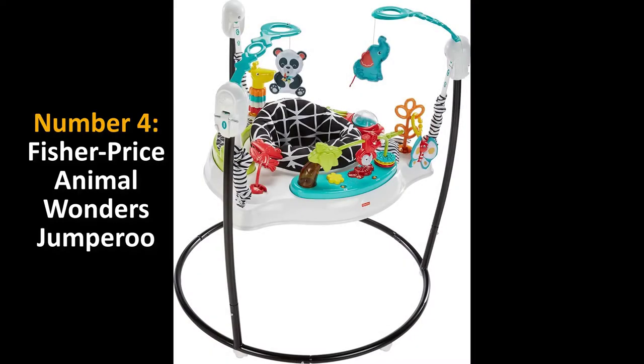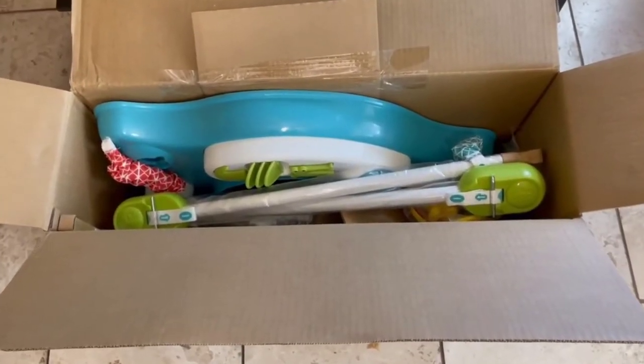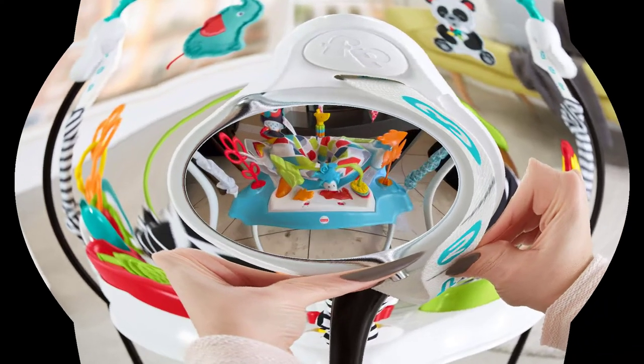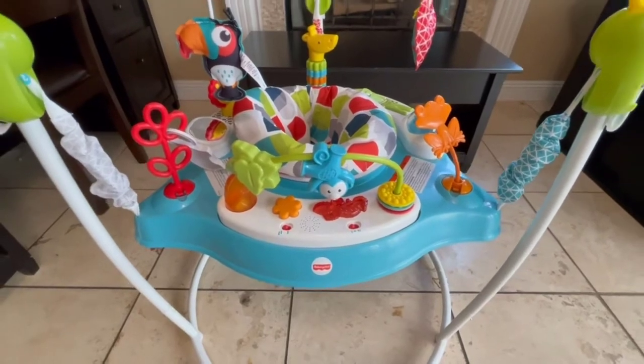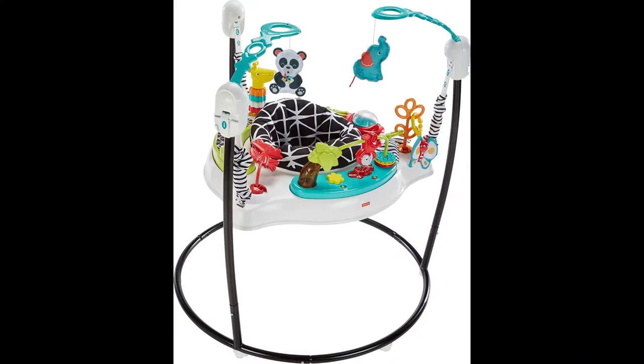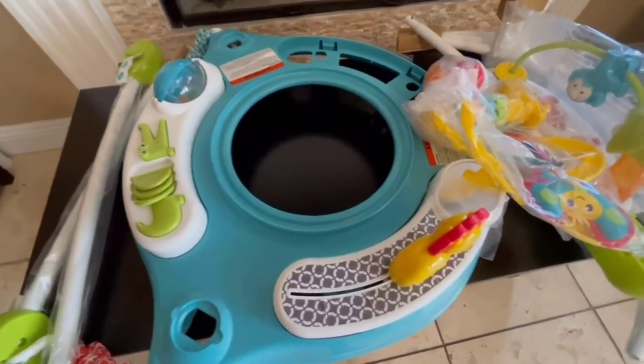Number four: Animal Wonders Jumperoo. Color: white. Material: plastic. Brand: Fisher-Price. Age range: infant. Item dimensions: 7.87 by 24.41 by 22.49 inches. Style: Animal Wonders. Your baby will love exploring all the hands-on fun of this Jumperoo.